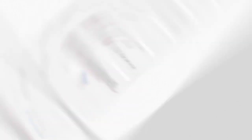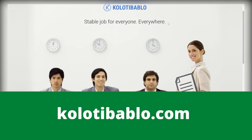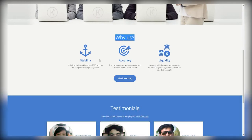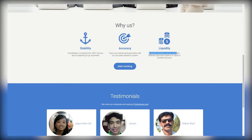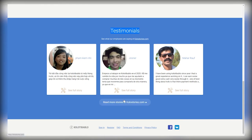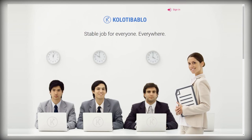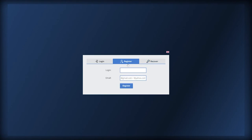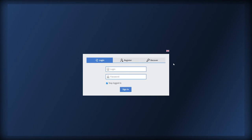Now for our highest-paying website: kolotibablo.com. Stable job for anyone, everywhere. Why work for Kolotibablo? First, it's stable — they've been working since 2007 and aren't going anywhere. Second, it's accurate — you can track your entries and payments with their statistics system. And there's liquidity — you can instantly withdraw earnings to different payment systems or send to another account. Scrolling down, you'll see testimonials that add credibility and assure you the website is reliable. To register, click 'start working,' provide the required information, and as soon as you're signed up, you can start working and get paid right away.